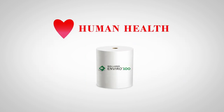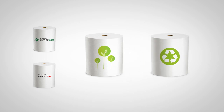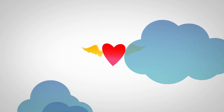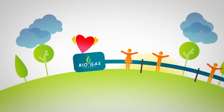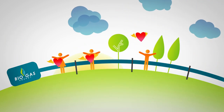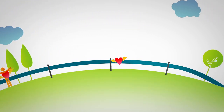Roland Enviro 100 and Roland Opaque 50 have less impact on human health than the North American average for virgin and 100% recycled papers. This is because the energy sources used to manufacture them are mainly biogas and hydropower, rather than energy sourced from coal and oil, which produces air emissions and particles that affect respiratory health.